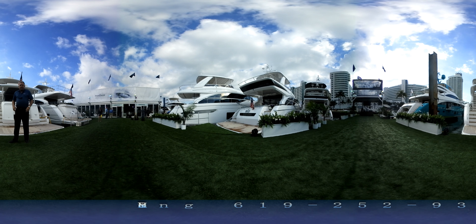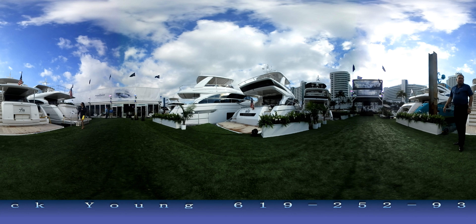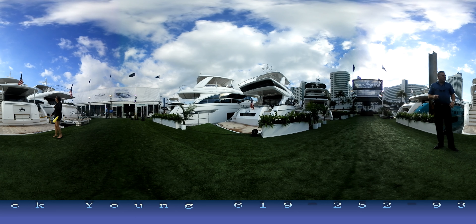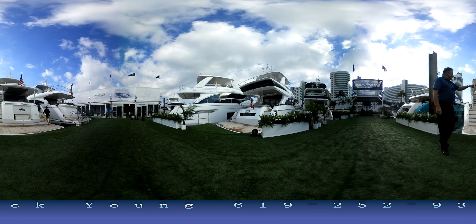Hey guys, here we are in the Princess booth at the Miami Boat Show. Look around here, you're right in the middle of the booth. We're on a 360 camera so you can turn around and look. You've got a 68, over here we've got an 88, a 75, and a 40 meter.